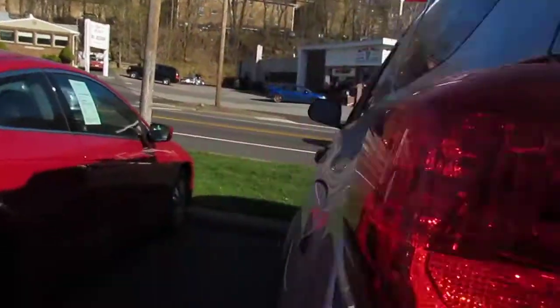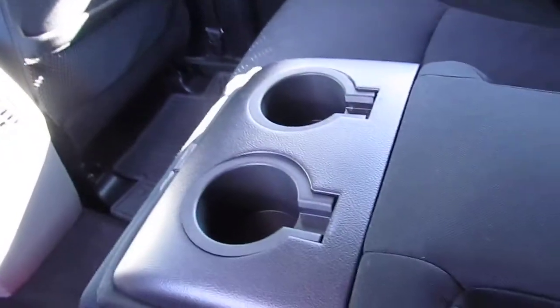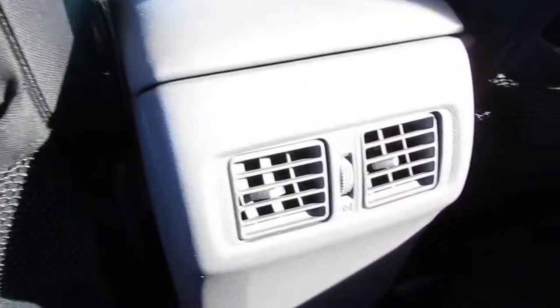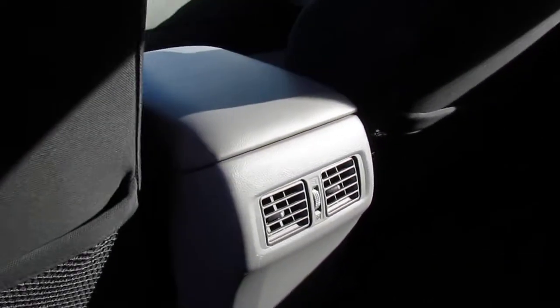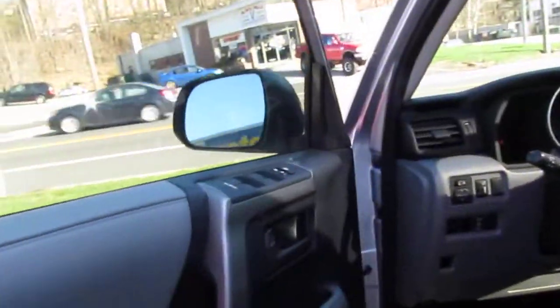We'll pull this closed and take a look in the back seat. You've got a lot of leg room, a lot of storage, which is great — those all-weather mats always come in handy. You have your center armrest, which folds down with the cup holders. There are also air vents back here to keep the air circulating for passengers. Power windows, power door locks, power side mirrors.